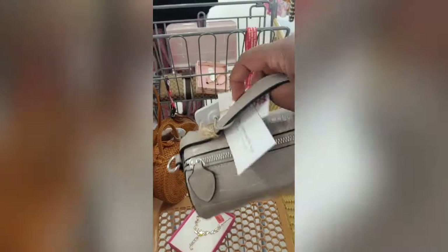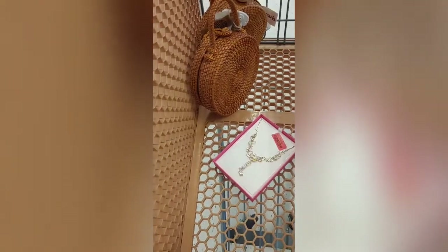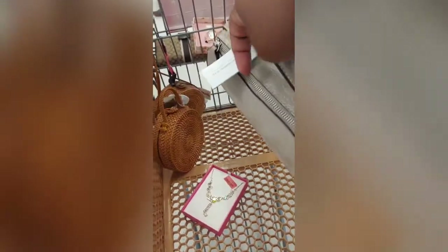My mom found this purse, which is actually really cute, and this one is only twelve dollars. I think my sister found some jewelry. Yes, this one's twelve dollars, super cute. We're racking up in TJ Maxx and we didn't even come in here for purses — we came in to find some fragrance spray, and now we're in the purses.